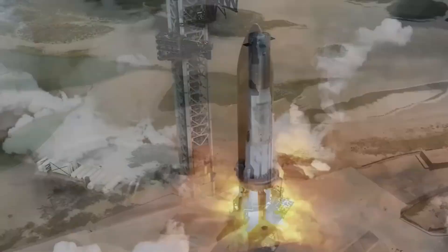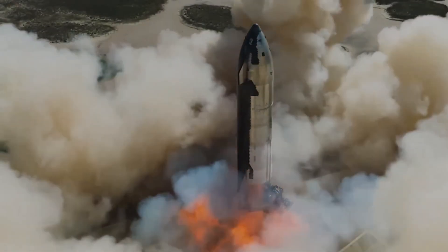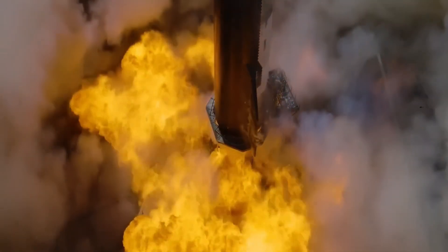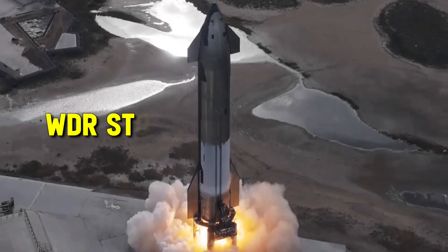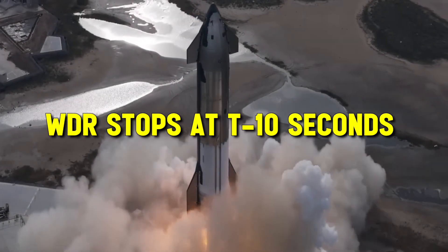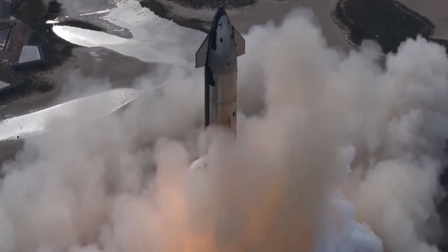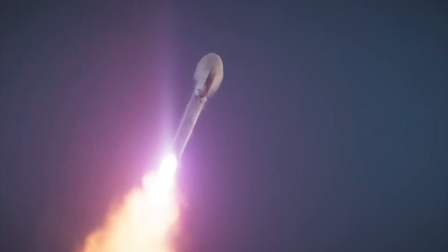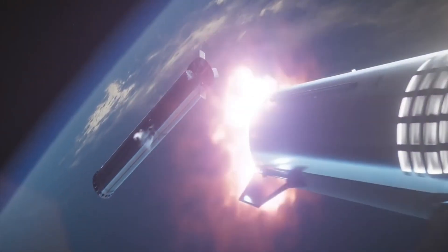With a countdown and discussion of the dangers involved in powering this enormous machine, the entire team handles the procedure as though it were the actual launch day. The main difference between a WDR and a real launch is that the countdown in a WDR stops at T-minus 10 seconds rather than continuing to T-zero. Due to several obstacles during initial test attempts, the booster was temporarily returned to Mega Bay, but as soon as Starship was back in flying configuration, a successful rehearsal appeared to be around the corner.